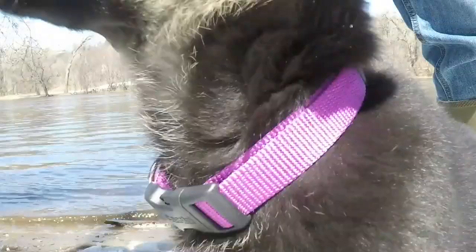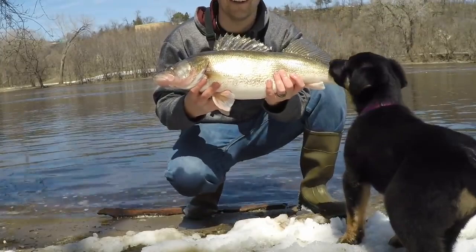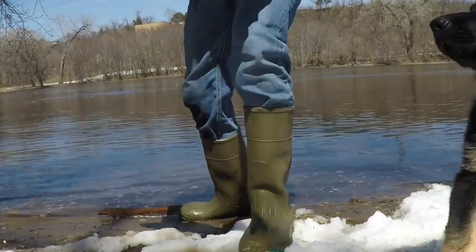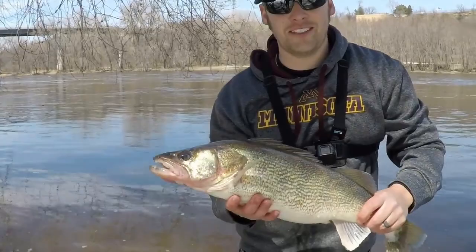Sorry, the dog's here. This is easily my heaviest walleye, weighing in about seven pounds — hit that Strike King Red Eye Shad. What a fish! Alright, we're gonna let this big female go. What a catch, it was a blast. She's ready to go.